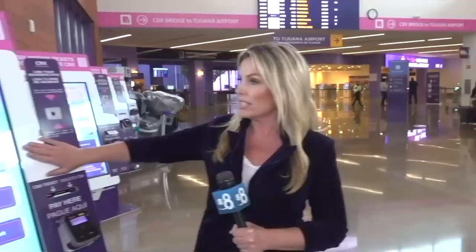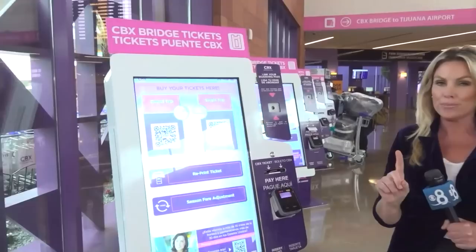I'm in the terminal for the Tijuana Airport right here in San Diego, in Otay Mesa. Earlier today, the COO gave us a walkthrough to show us exactly what to do to make sure this is smooth. Check out these kiosks — you can actually buy your CBX Cross Border Express ticket here. Pro tip: do it before you get here. When we pulled up today, the curb was full of San Diegans already in the know.